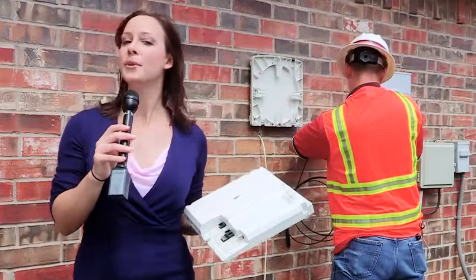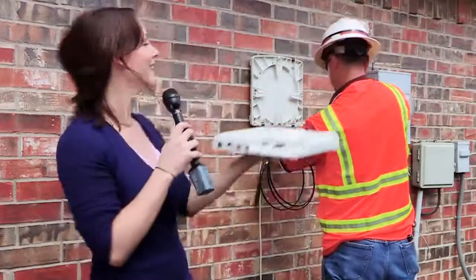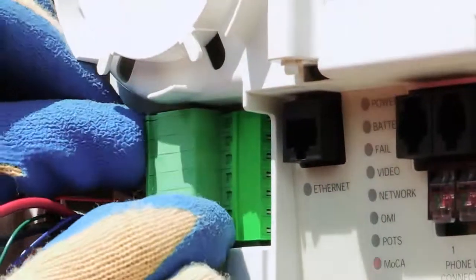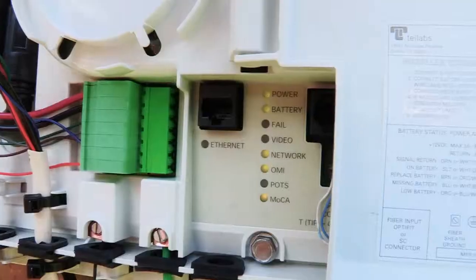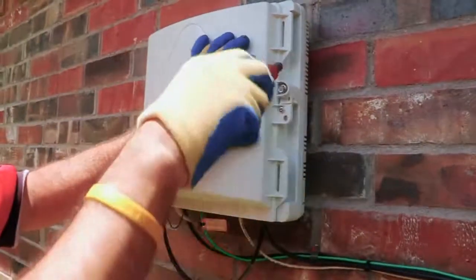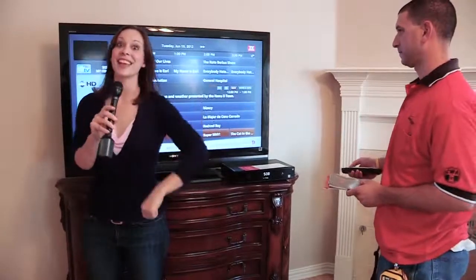The final step in the process is to install an Optical Network Terminal at the customer's location. This is a smallish box that has the intelligence built right in to take the combined Fios signal and split it back into its separate parts. Installing it is as simple as plugging the Ethernet port into a router or a computer. The coax cable goes into the home's TV network and the phone line plugs into a phone jack. And just like that, it all works.